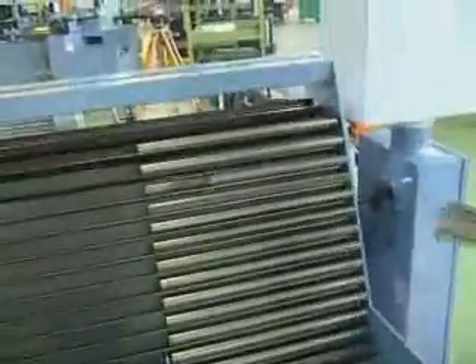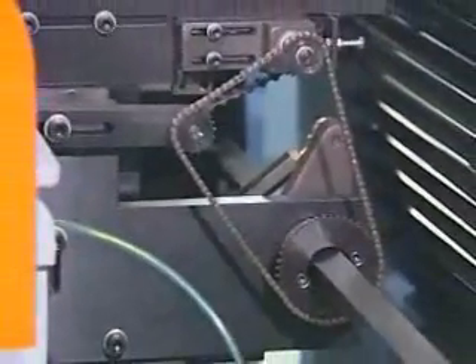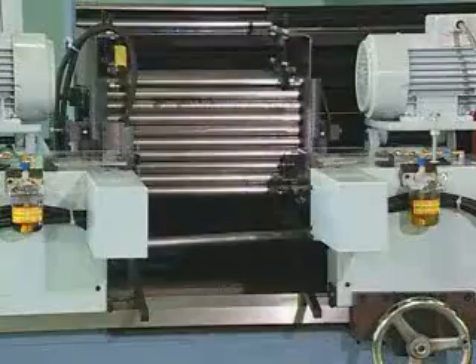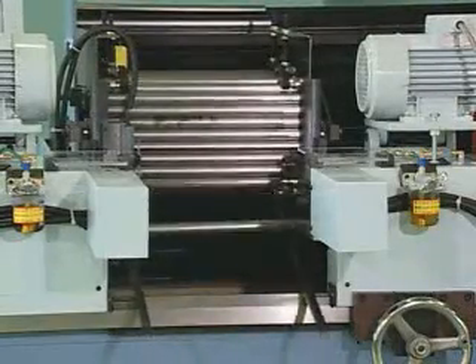One example of the DEFFA-52 with bar transfer magazine's remarkable abilities is in the processing of a work piece that is 25.4mm on the outside diameter, 1.2mm thick and 300mm in length, which can be processed at a rate of 900 pieces per hour, exceeding the competition.